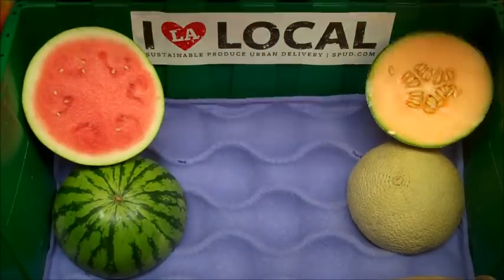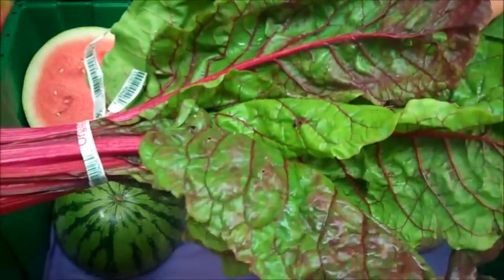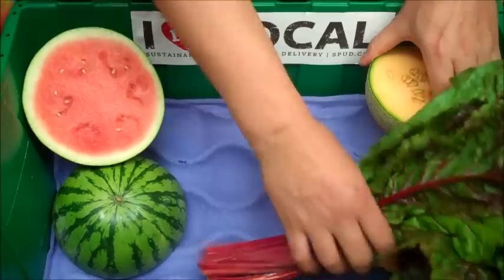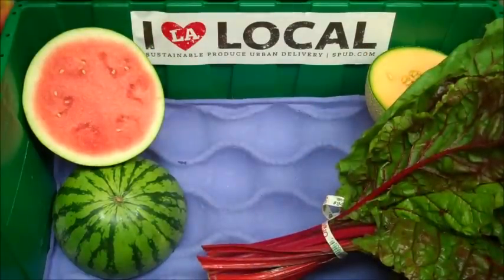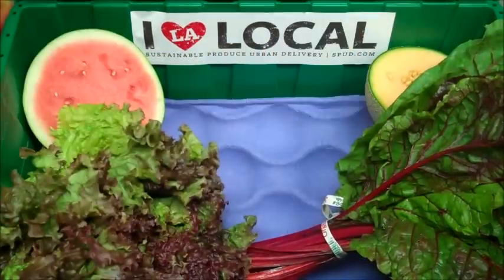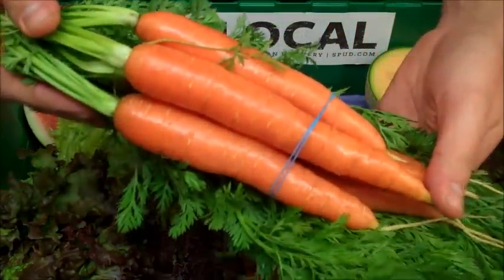Next up, we have a delicious and nutritious bunch of organic chard, grown by Lakeside in Watsonville, California. And we have a head of organic red leaf lettuce and a bunch of organic carrots, both grown by Cal Organics Farms in Lamont, California.